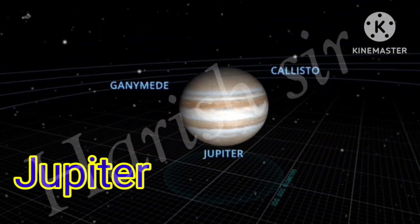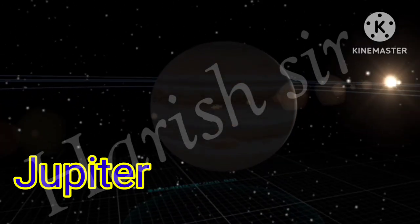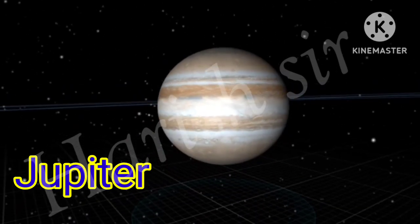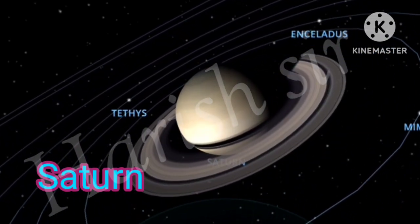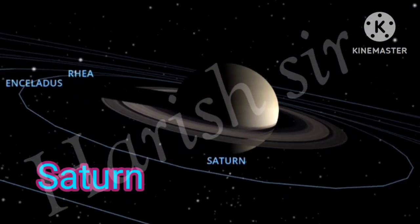Jupiter is the largest planet in the solar system. It is approximately 143,000 kilometers, about 89,000 miles, in diameter. Saturn is the sixth planet from the sun and the second largest planet in our solar system.